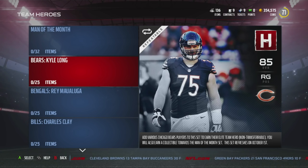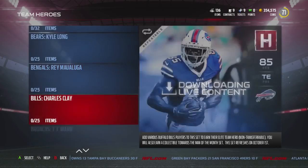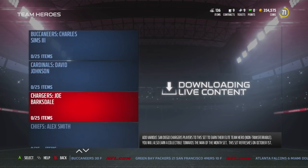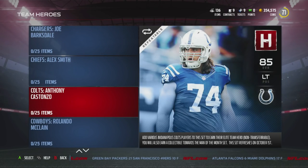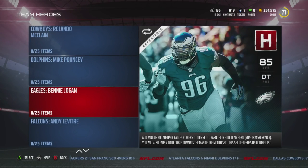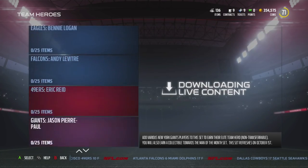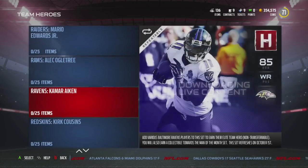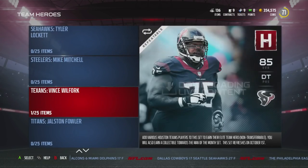Starting off, the Chicago Bears is one of the cheapest — Kyle Long. Then we have the Bengals, they're also one of the cheapest. After that we have the Browns at Paul Kruger. Then we have the Chargers at Joe Boxdale. After this we have the Colts at Anthony Consanzo. Then we have the Dolphins at Mike Pouncey. Then we have the Eagles at Benny Logan. Then we have the Falcons at Andy Leventry. Then we have the Jets at Nick Mangold. We have the Ravens at Kamal Aiken. We have the Steelers. And then finally the Texans at Vince Wilfork.